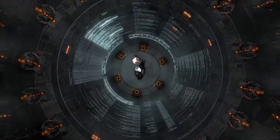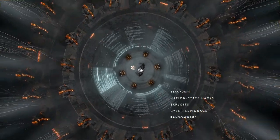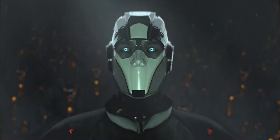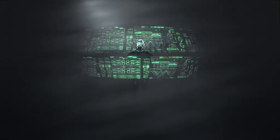Bypassing your security controls, they penetrate your network, gaining access to confidential information. To uncover such attacks and prevent possible damage, you need to be armed with the latest threat intelligence.